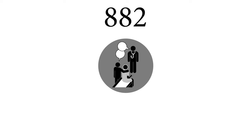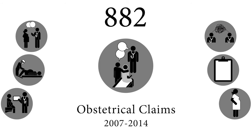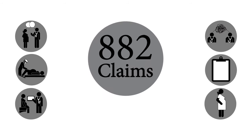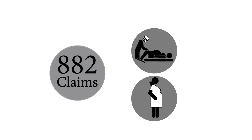Our review of 882 obstetrical claims that closed between 2007 and 2014 revealed underlying vulnerabilities in the practice of obstetrics. This study reviewed both maternal and neonatal claims for injuries suffered during pregnancy and the delivery process.